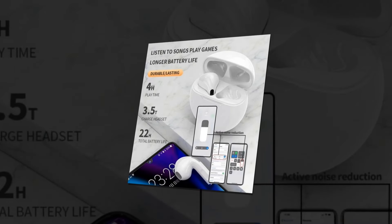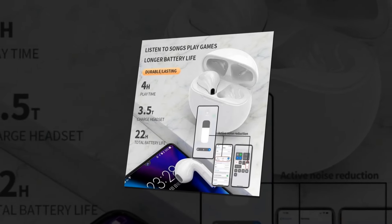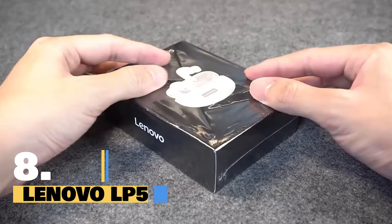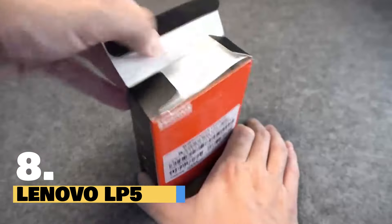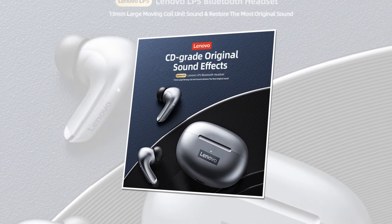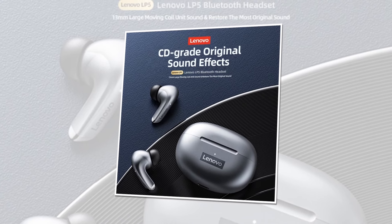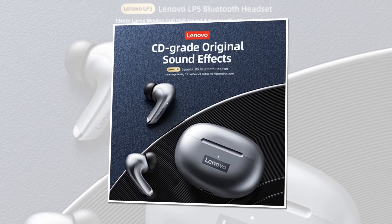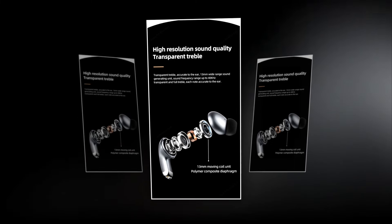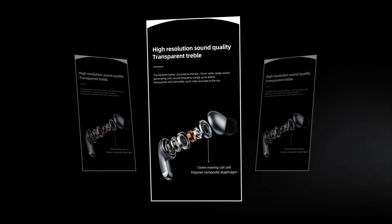Lenovo Air Pro 6D WS Wireless Headphones — elevate your audio experience today. Introducing the Lenovo LP5 Wireless Bluetooth Earbuds, the ultimate audio companion for your every endeavor. Imagine a world of immersive sound, seamless connectivity, and boundless possibilities. Designed for the modern audiophile, the Lenovo LP5 delivers superior HiFi music quality that will elevate your listening experience to new heights.